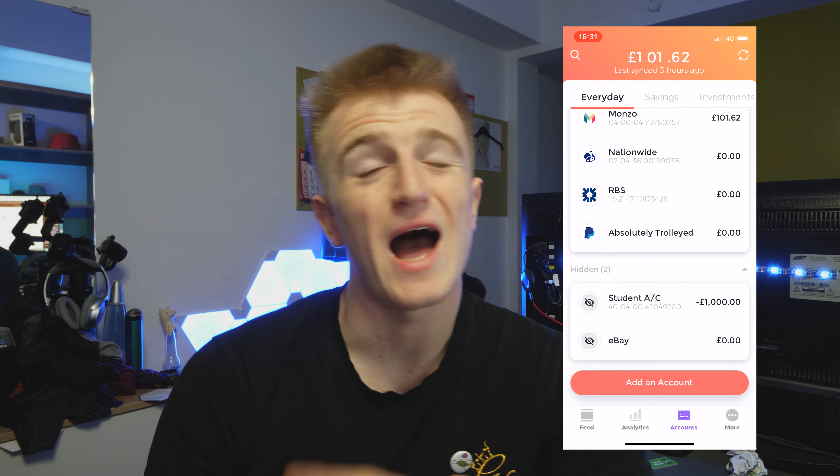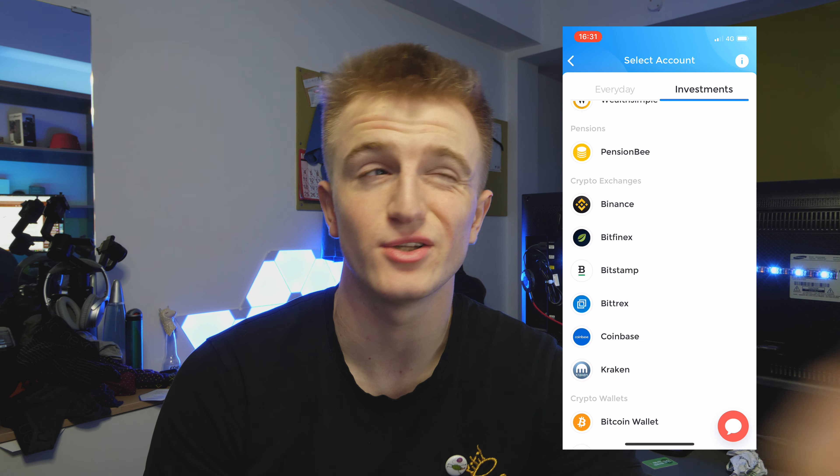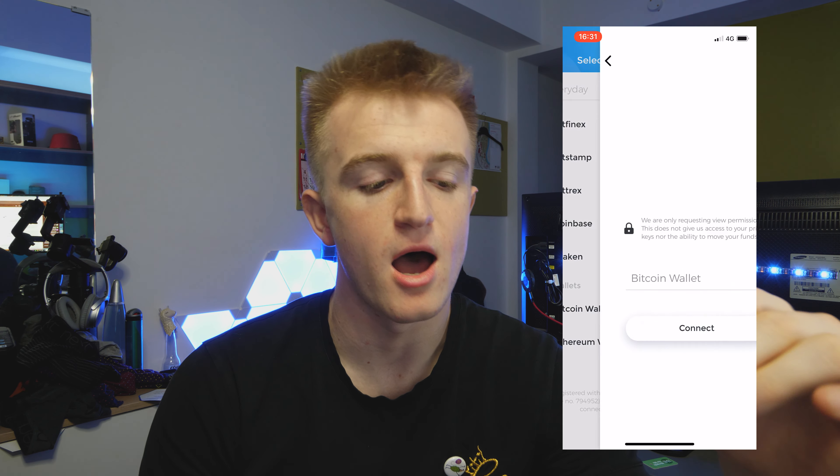Something unusual is that you can also add PayPal and cryptocurrency to the app. I still do a bit of Bitcoin on the side, and you can see how much Bitcoin you have in your wallets as well as your PayPal balance. Normally I'd have to log into PayPal, switch to my eBay account, and switch to my absolutely trolleyed account — it's a lot of work. Emma puts it all in one place.